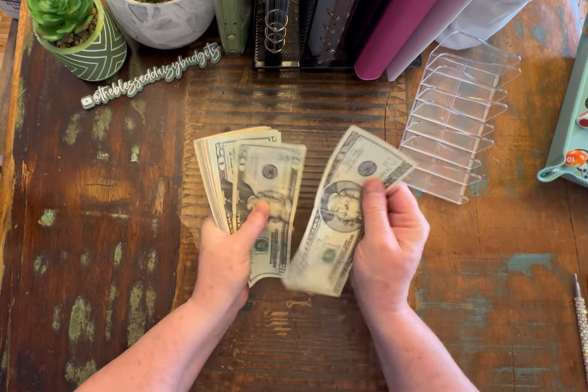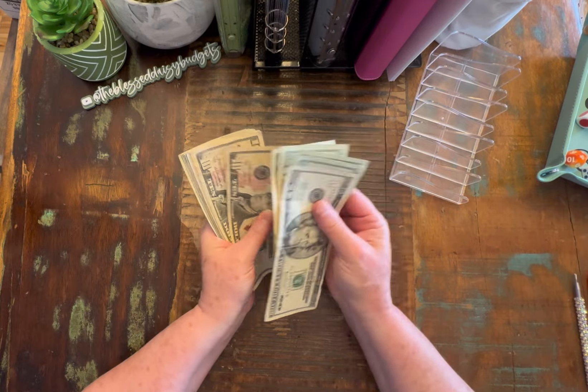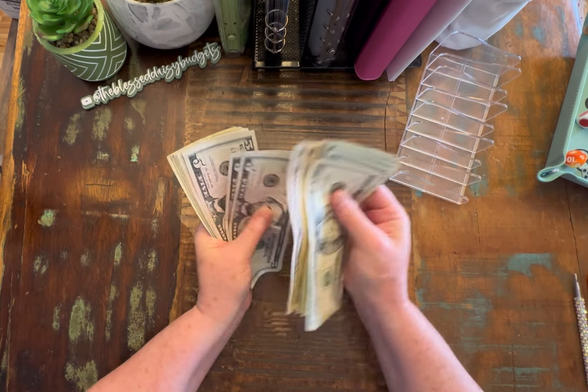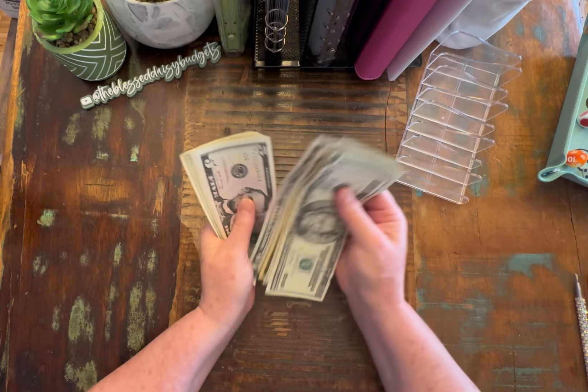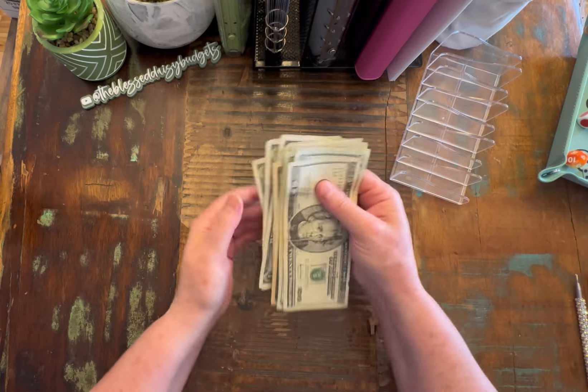Okay, so we should have $220. So we have $20, $40, $60, $80, $100, $120, $140, $150, $160, $170, $185, $195, $200, $205, $210, $211, $212, $213, $214, $215, $216, $217, $218, $219, $220.